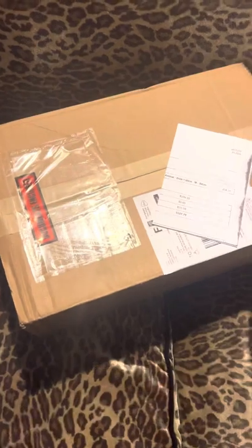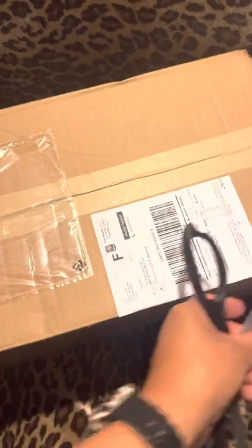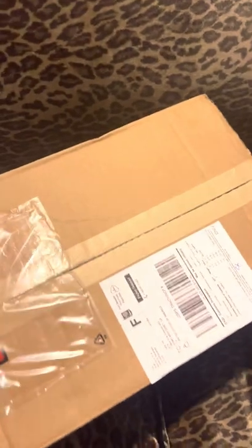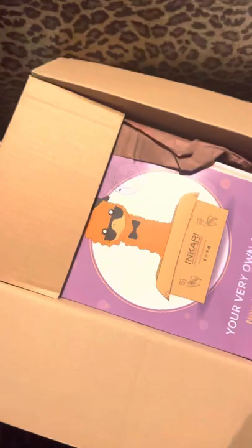With my latest Inkari alpacas that I just received — this comes all the way overseas from Denmark. For many of you watching, you're probably familiar with Inkari. Inkari is a sustainable, eco-friendly company where they have artisans from Peru that make these beautiful Inkari alpacas.